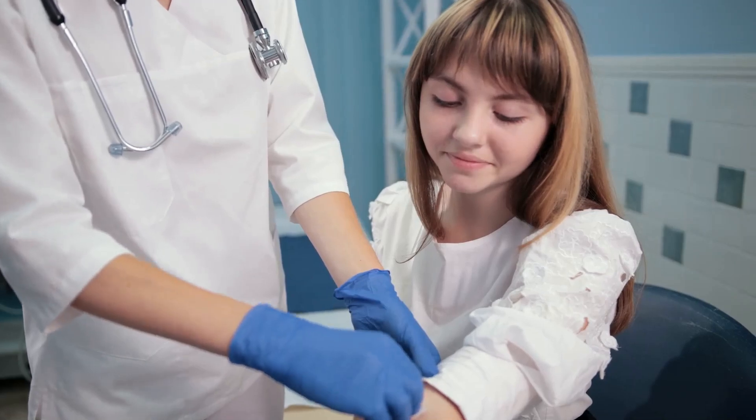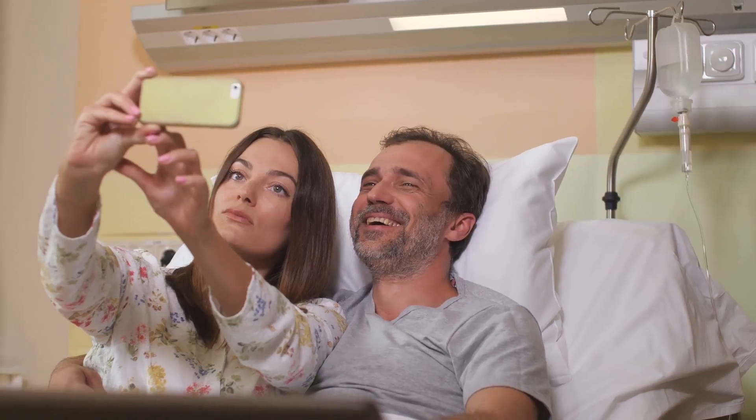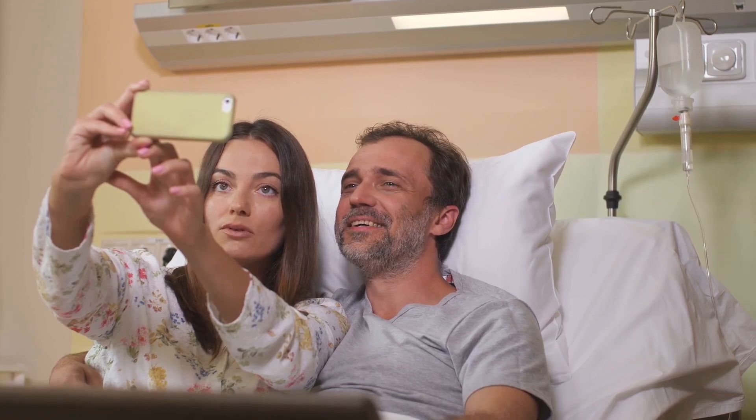Speaking of blood tests, Briumvee loves them — like, really loves them. You'll be practically best friends with your phlebotomist by the time you're through.